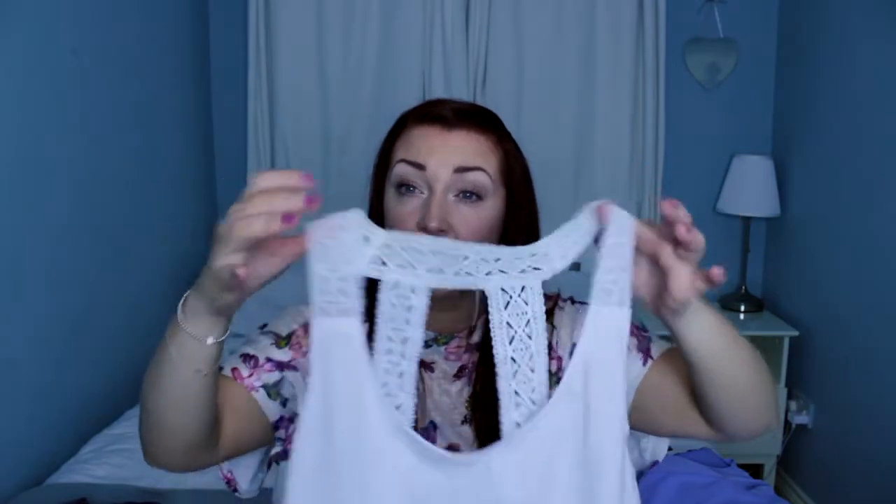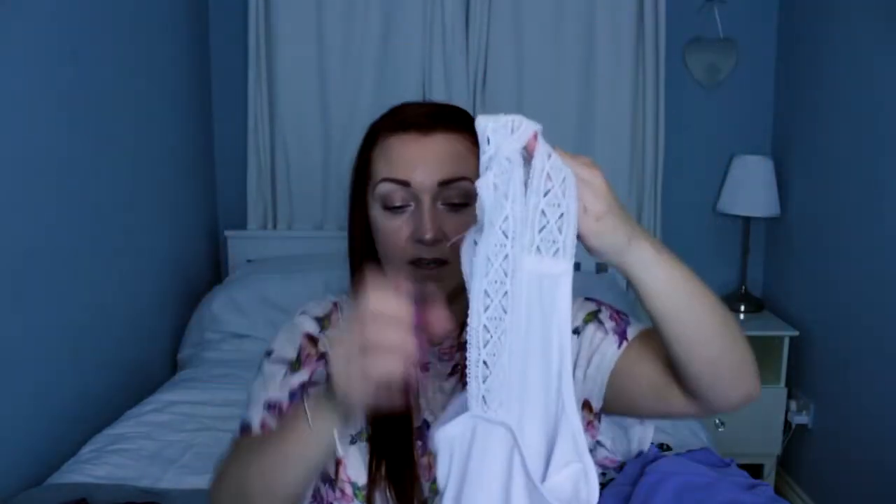The last two things are from Cancer Research in Bangor. First thing is just this white vest top with lace straps — this is the back of it. This was from Next and it was two pairs, which is an absolute bargain. Coming up to summer I just thought that was really nice — really nice detail with the lacy straps.